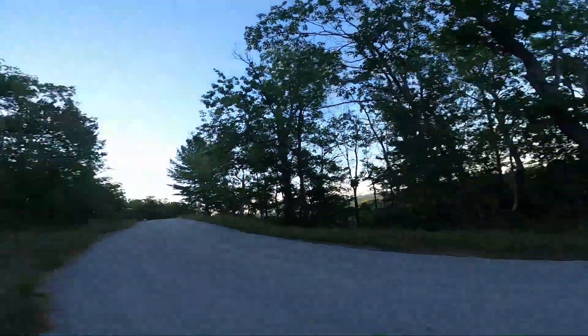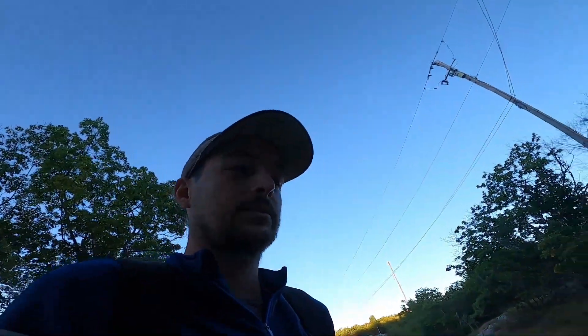Hello everybody! I'm here at Willisville Mountain, about 15 minutes south of Espanola towards Manitoulin Island, and we're going to do it.